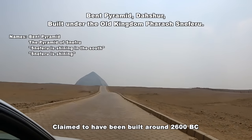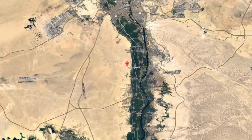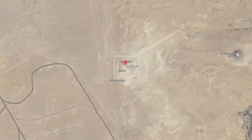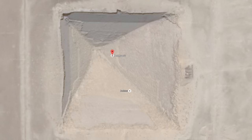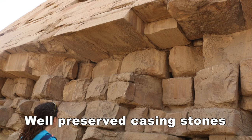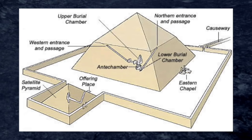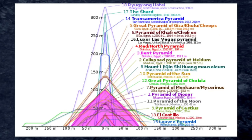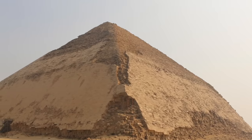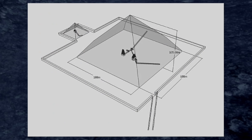We now approach the Bent Pyramid. There is a lot that can be said about it — from the casing stones, which are possibly moulded, to its date being about 4,600 years old. It's a huge pyramid; you can see a person at the corner for scale. The height is just shy of 105 metres, or about 344 feet.